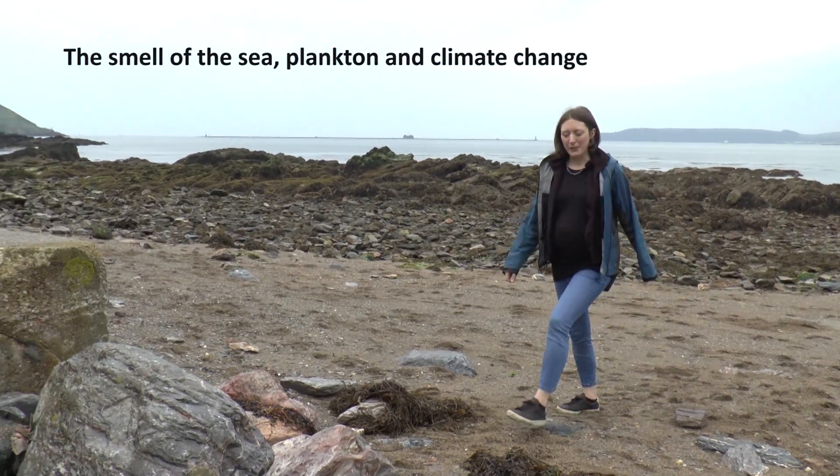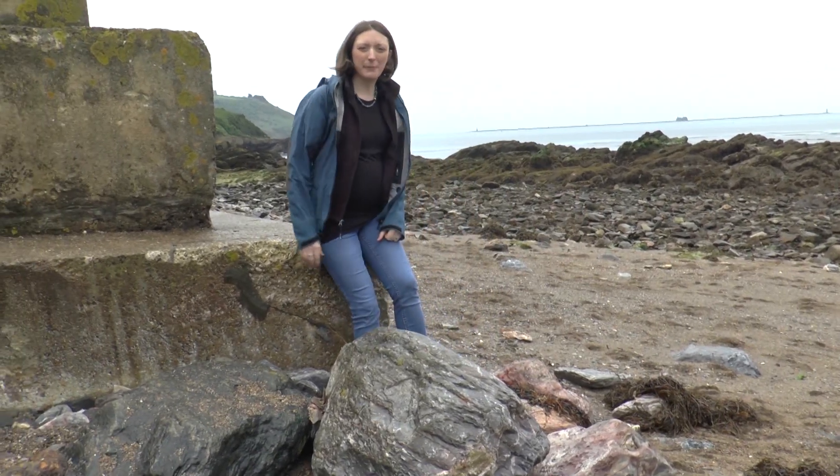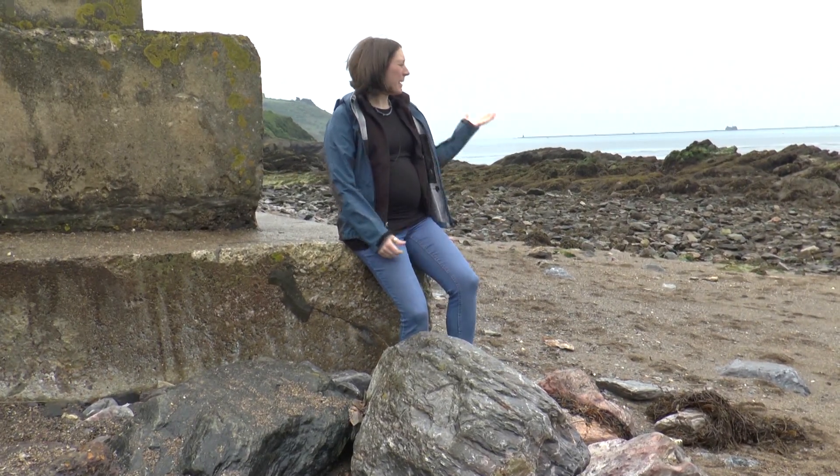We all love spending time by the coasts on a nice day, but have you ever wondered what exactly that sea smell is? The smell of the sea is actually a rich cocktail of gases given off by the phytoplankton and bacteria living in the surface of the ocean, and one of the smelliest and most important of these gases is called dimethyl sulfide, or simply DMS.